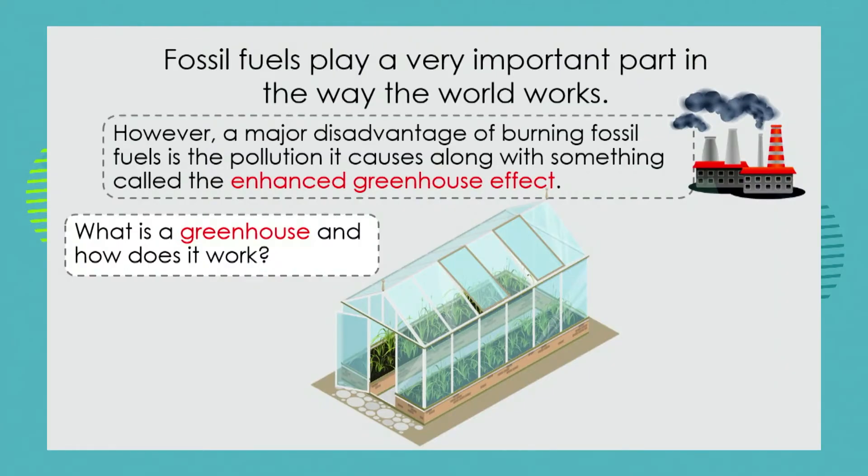If you want to be an expert, sit with me for another 15 minutes and you're going to be an expert when you leave here today. We learned in our last lesson that fossil fuels play a very important part in the way the world works, and it would be wonderful if we just had advantages of using these fuels to make our electricity and all our energy.